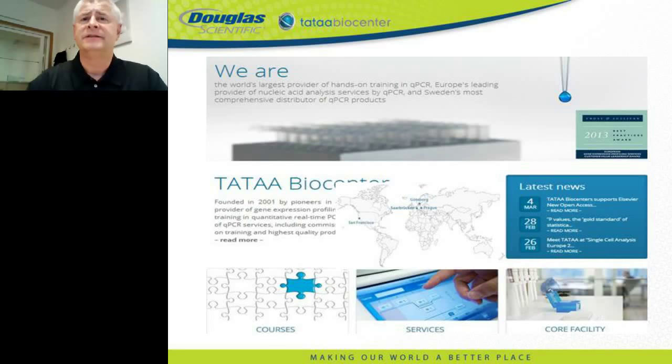Thank you for the introduction. TATAA Biocenter researchers have been working in the PCR field since 1991, starting by developing dyes and probes that become fluorescent upon binding DNA. In 1998, we founded the first company in Europe specialized in real-time PCR-based molecular diagnostics, and in 2001 the TATAA Biocenters were founded. Our headquarters is in Gothenburg, Sweden, with presence also in Prague, Saarbrücken, and San Francisco. Working closely with leading instrument and solution providers, we have the best-equipped laboratories for molecular analysis and are one of Europe's leading providers of molecular services.